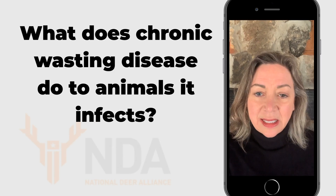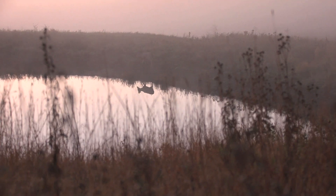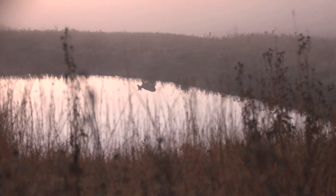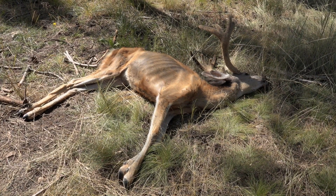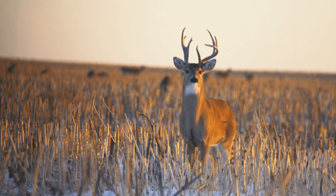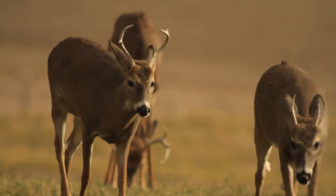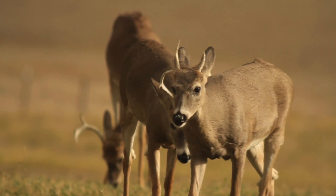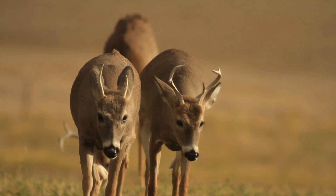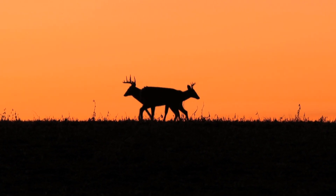What does chronic wasting disease do to animals it infects? Most importantly, CWD is 100% fatal to any animal infected by it. But CWD is tricky in that most of the time, animals with CWD show no visible outward symptoms of the disease for all but the last few weeks or months of the disease's cycle — a cycle that can take more than two years.